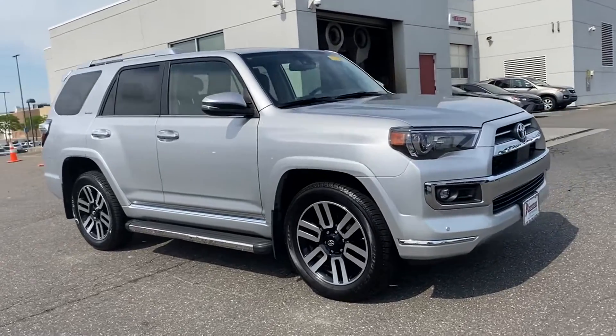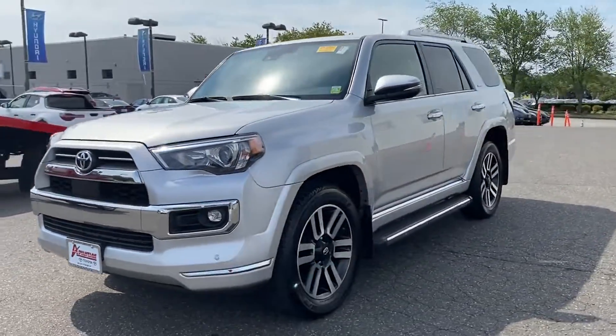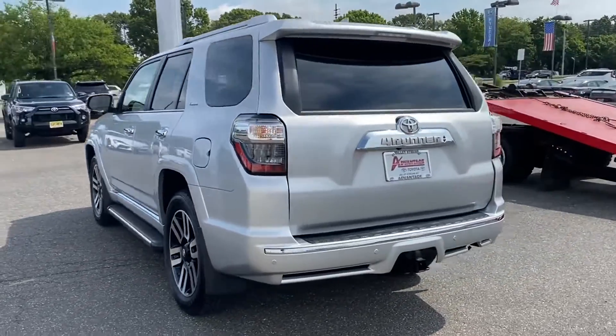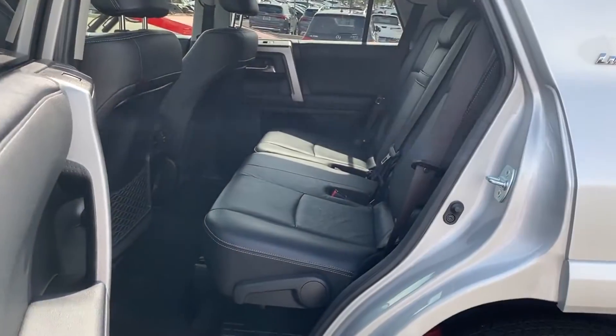2021 Toyota 4Runner with less than 30,000 miles on the odometer. It looks as sharp as it performs with stylish features which include navigation, power driver's seat, power passenger seat, brake assist, keyless entry, and steering wheel audio controls.